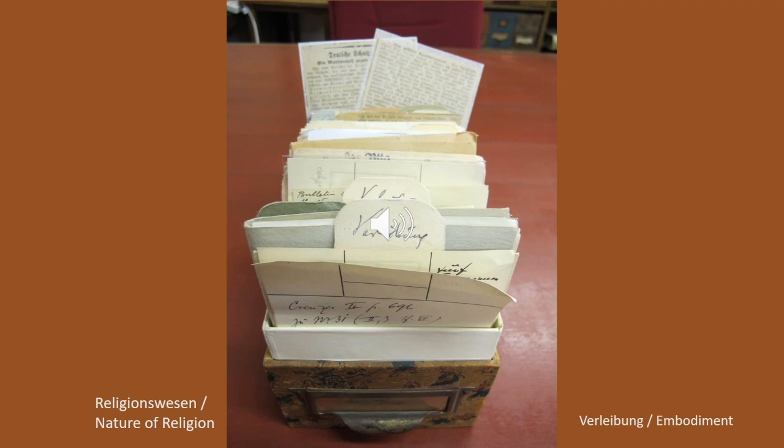This box, titled Religionswesen — The Nature or Essence of Religion — contains a section titled, in his hand, Verlaibung, meaning embodiment. The term alludes to both fetishist practices and empathy.